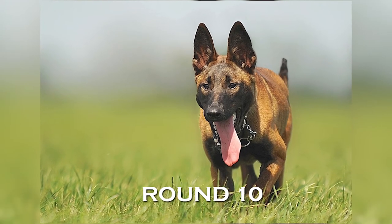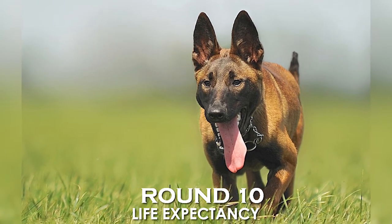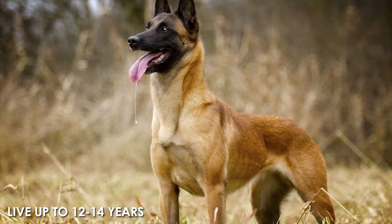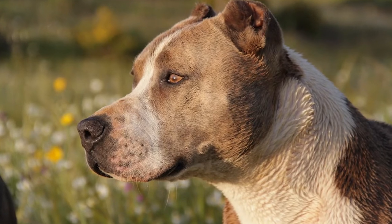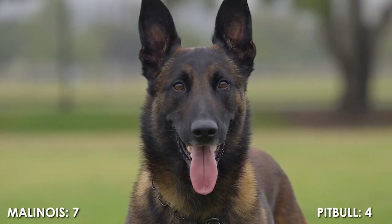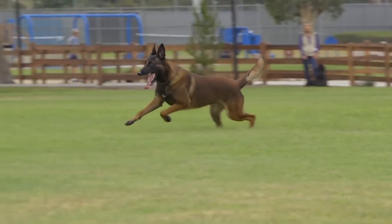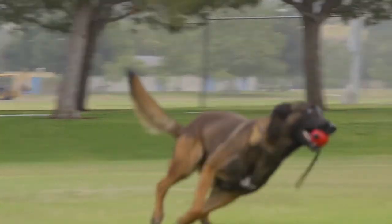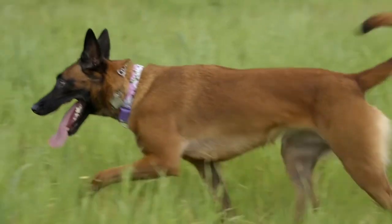Round 10 — the last round: Life Expectancy. The Belgian Malinois lives up to 12 to 14 years. The American Pit Bull lives up to 10 to 14 years. This last point goes to the Malinois, with a final score of 7 points to 4. The results are Malinois 7 and Pit Bull 4. The winner is the Belgian Malinois!